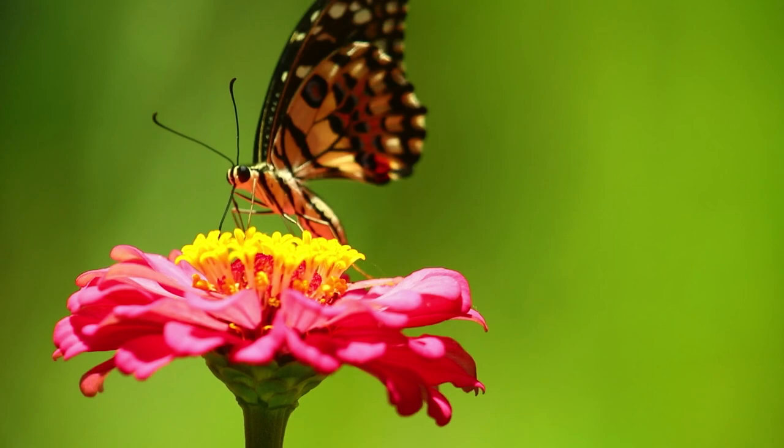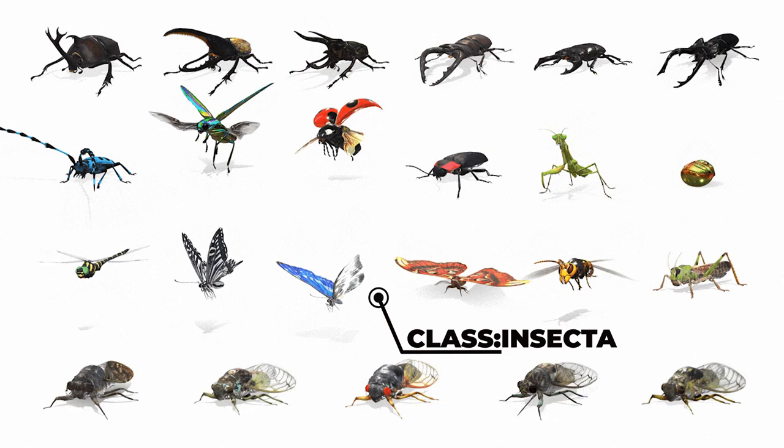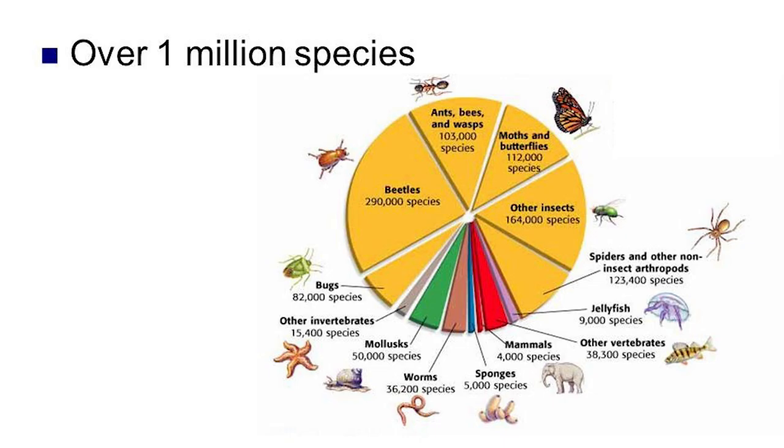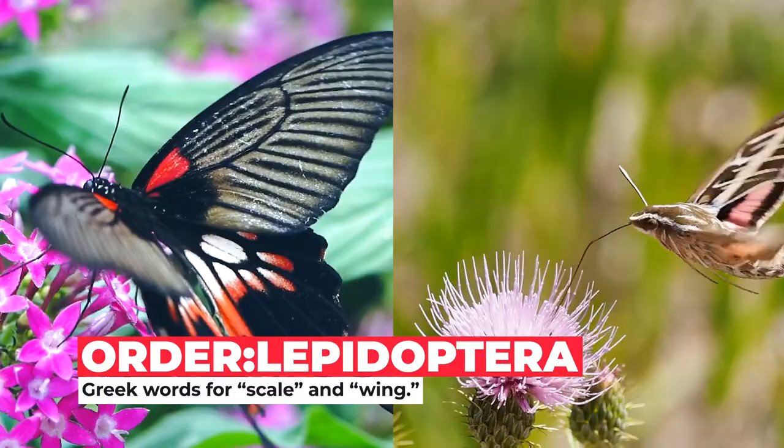Butterflies and moths make a very valuable contribution to ecosystems worldwide and are important study animals for ecology, evolution, and conservation biology. All butterflies and moths are basically insects. Insects are the most abundant and diverse group of animals, making up over 58% of the world's known biodiversity. They can be found living on land, in the air, and underwater, thriving almost everywhere except for the open ocean. Insects are an important part of our ecosystems, and we still have much to learn about them.